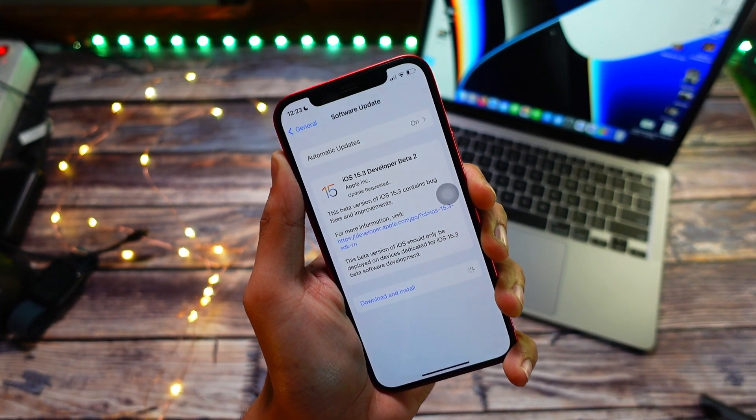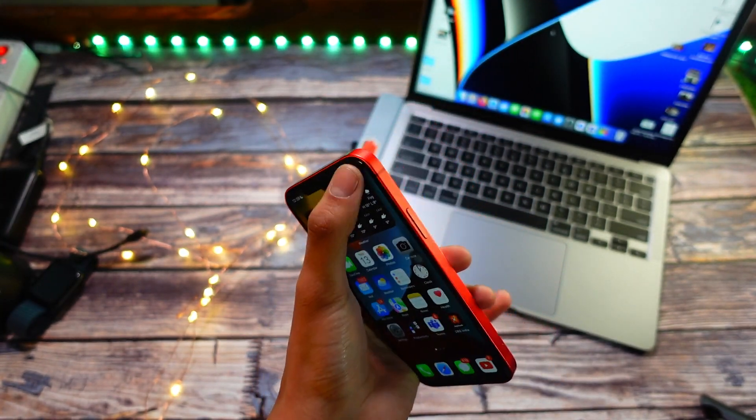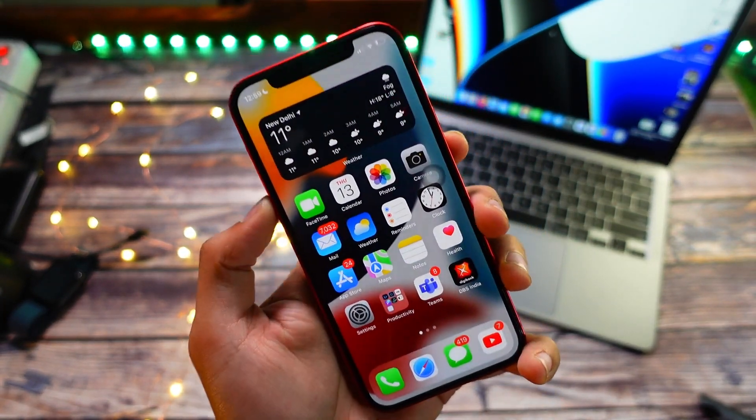Keep in mind my iPhone 12 is at 87% battery health. I know that's quite degraded for an iPhone 12, but I did use my device a lot over the year and went through multiple beta installs and downgrades, which is why my battery has degraded that much.